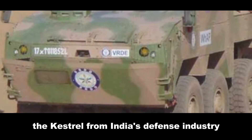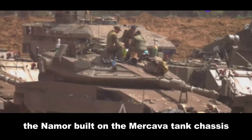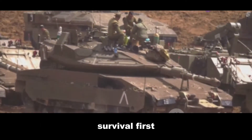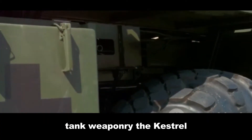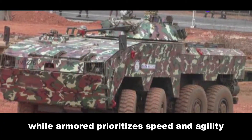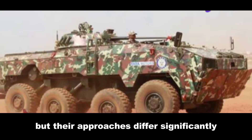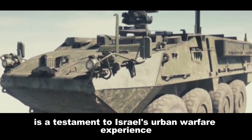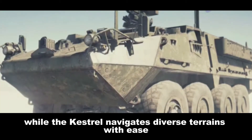The Kestrel, from India's defense industry, balances firepower and mobility. The Namer, built on the Merkava tank chassis, embodies Israel's philosophy: survival first. Its thick armor is designed to withstand anti-tank weaponry. The Kestrel, while armored, prioritizes speed and agility. Both vehicles deliver troops safely into battle, but their approaches differ significantly. The Namer is a testament to Israel's urban warfare experience, while the Kestrel navigates diverse terrains with ease.